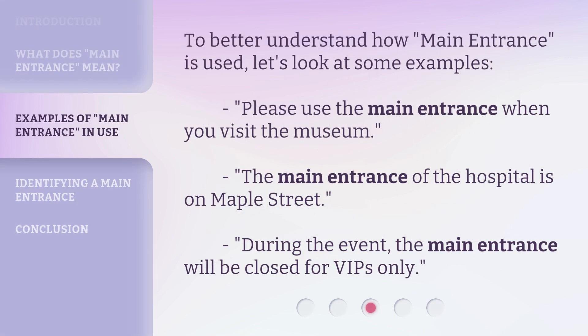To better understand how 'main entrance' is used, let's look at some examples. 'Please use the main entrance when you visit the museum.' 'The main entrance of the hospital is on Maple Street.' 'During the event, the main entrance will be closed for VIPs only.'